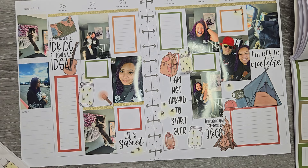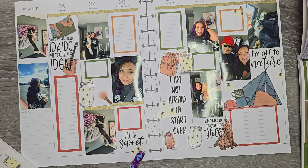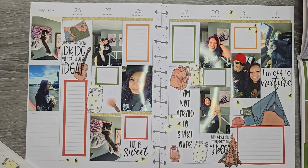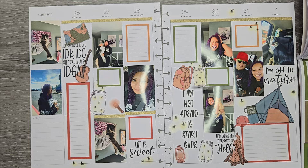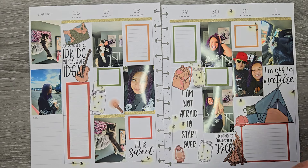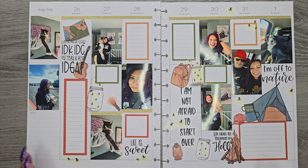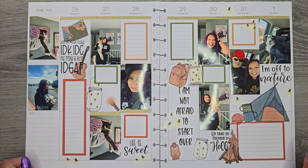I might have to just put a different picture there, but I'd rather have the actual camping photo from Sunday. I'm not the one who took it so I don't have it yet. That was using Summer Memories Volume Two and Black Quotes Volume Two from Amber Plans Her Day, plus my new Autumn Boxes sticker book for the color scheme. Make sure to check out my Instagram to see the finished spread. Hope you enjoyed — please like and subscribe!